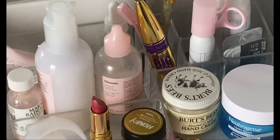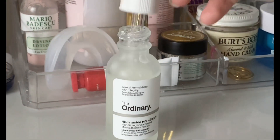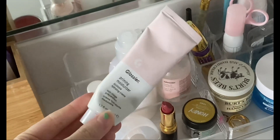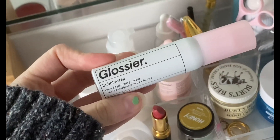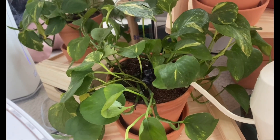I've been using Cetaphil to wash my face, and I've been really liking The Ordinary's serums — this one's my favorite. Then I go in with my Glossier priming moisturizer and their Bubblewrap, which is awesome. So that's about it for my skincare routine.